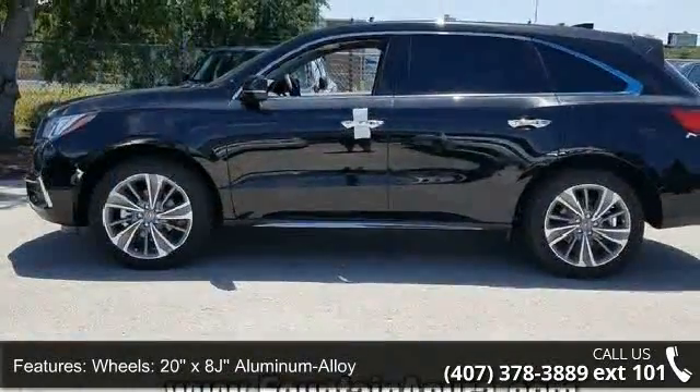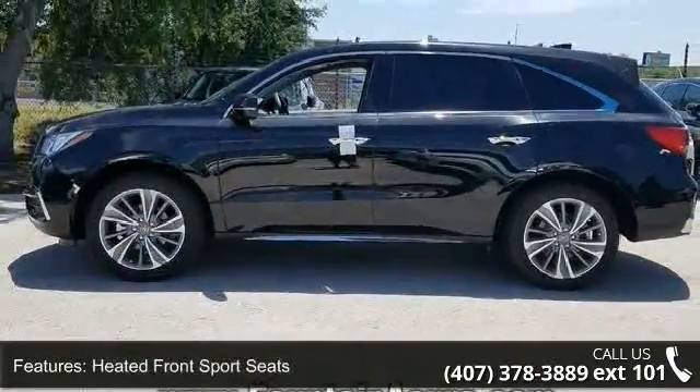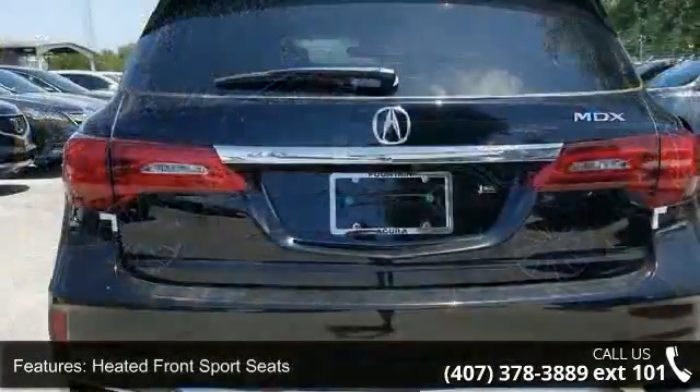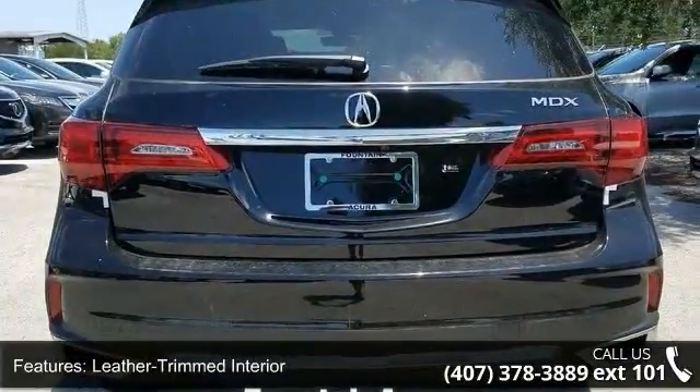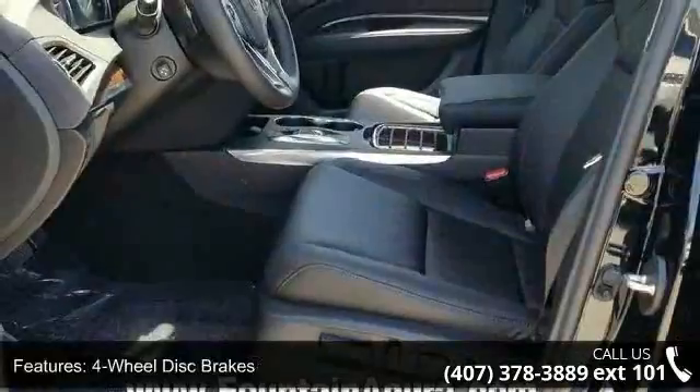Heated front sport seats, leather trimmed interior, 4-wheel disc brakes, air conditioning, electronic stability control, front bucket seats, front center armrest, and navigation system.